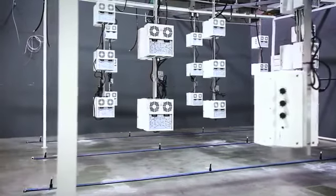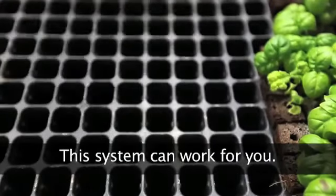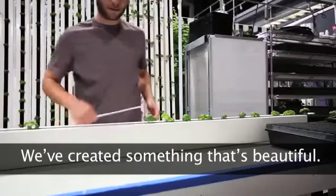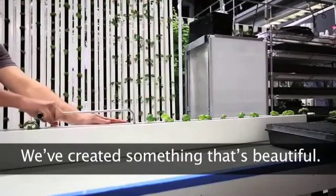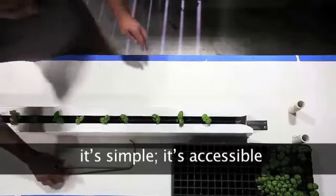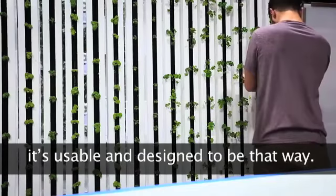We have created the most accessible system on the planet. No matter what your size is, this system can work for you. This system can allow you to go out and make money, no matter what your scale is, no matter how big your market is. This is scalable, it's modular, it's simple, it's accessible, it's usable, and we've designed it to be that way.